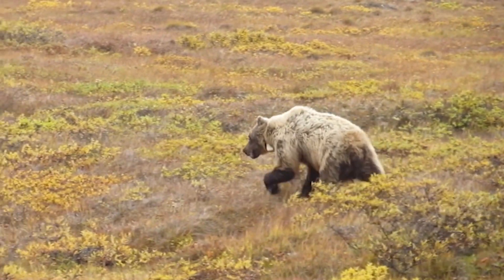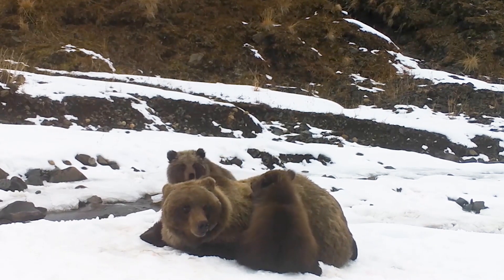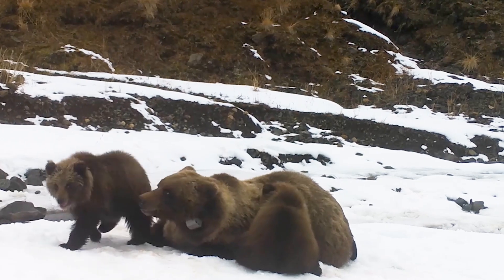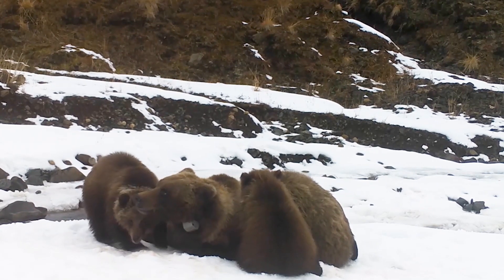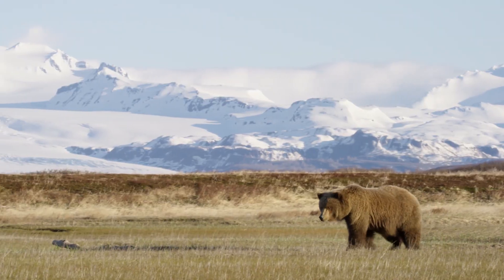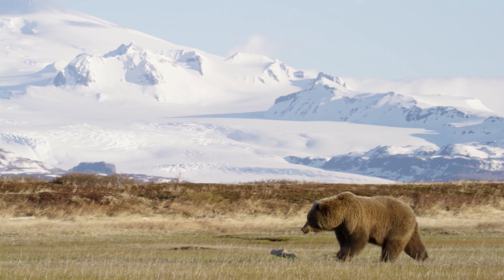On a population scale, we can measure survival rates of both adults and cubs and gather information on productivity of the population — such as average age of sows when they have their first litter, number of cubs per litter, and how many years between litters for sows. These are all critical pieces for understanding the status of the population. When combined with hunter harvest data, wildlife managers can make informed decisions to help ensure a sustainable brown bear population for the future.